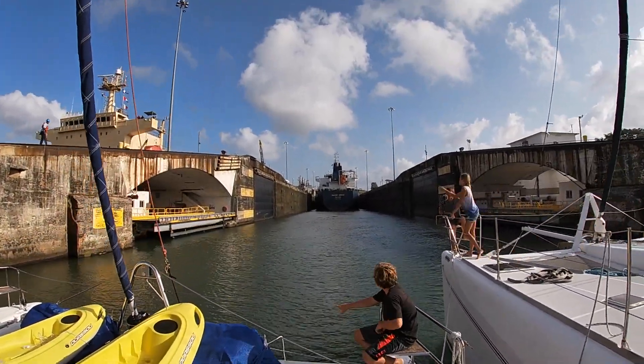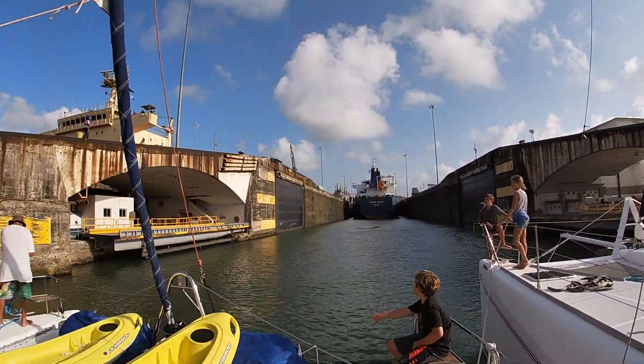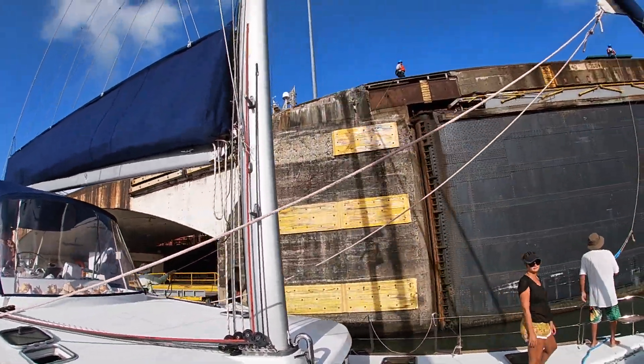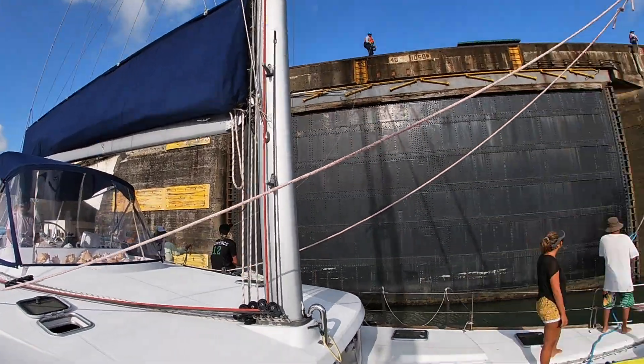The Panama Canal is a man-made system of locks, which allows ships to go between the Atlantic and Pacific oceans over land, rather than journeying all the way around South America, as they once had to.